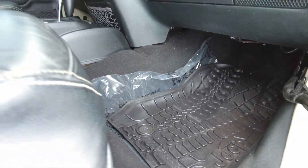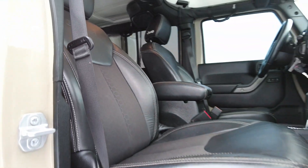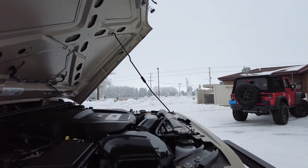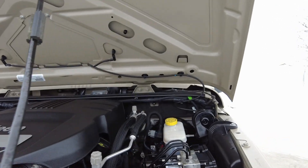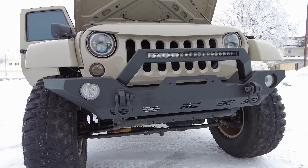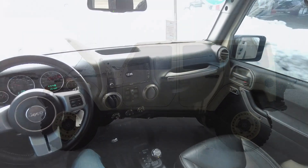Nice floor mats up front — those Jeep ones with the tire print. They fit in there perfectly, and all the snow, salt, and slush you drag in and out of the Jeep, those will help keep it clean. Under the hood, the engine is ultra clean and purring like a kitten — sounds fantastic. Got the LED bar and aftermarket bumper up front with HID headlights. This one is all set to do some serious off-roading — what a stance.